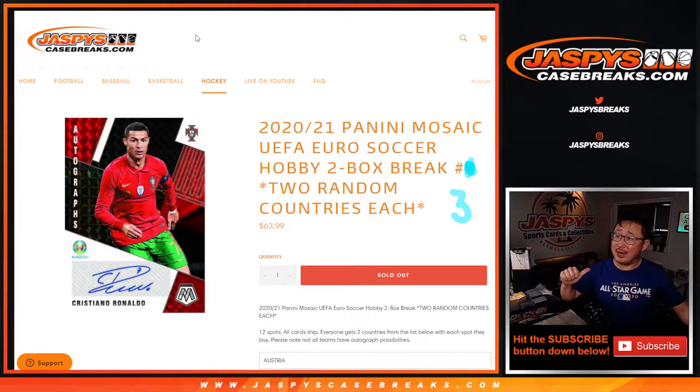Hi everyone, Joe for JaspiesCaseBreaks.com here coming at you with 2020-2021 Panini Mosaic UEFA Euro Soccer. Two box, hobby box, random country break number three.